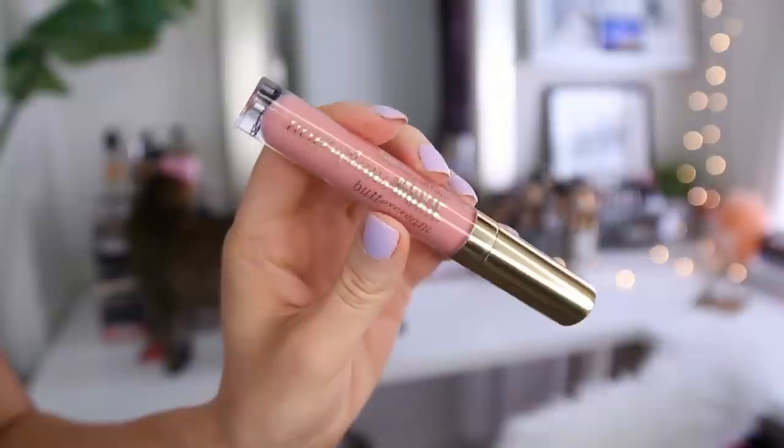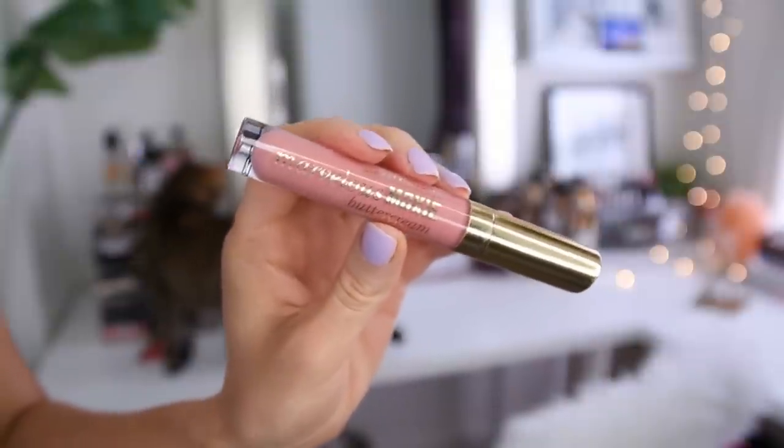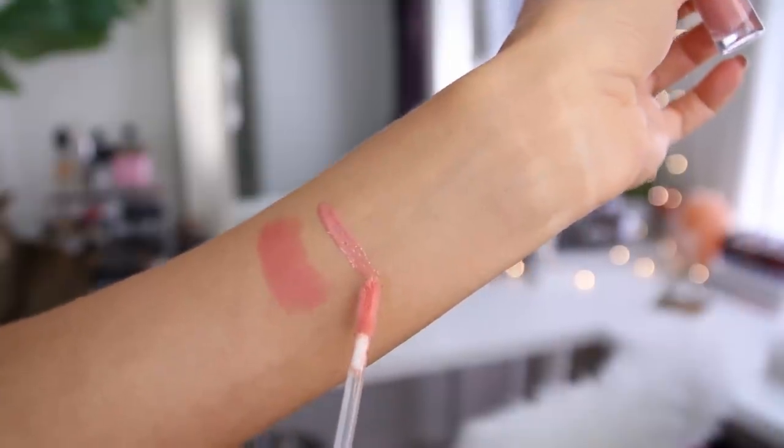And then on top of that I would apply this gloss. So this is the Bare Minerals Marvelous Moxie Buttercream Gloss — this is really the only lip gloss I've worn all spring long. And the color that I like is Forbidden Nude, so it's just a really pretty pinky nude color.